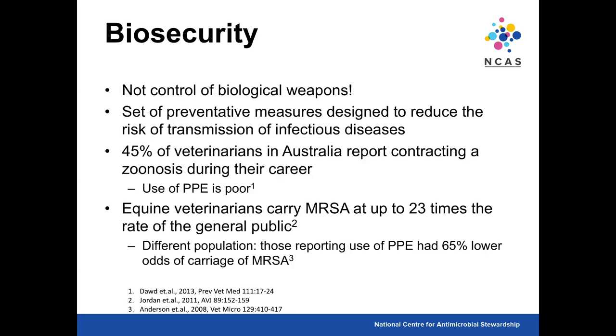Multi-drug resistance is also a risk for veterinarians. Equine vets carry the highest rate of MRSA in the Australian veterinary population — up to 23 times the rate of the general public — consistent with studies in Europe and the US. One US study found that basic personal protective equipment such as handwashing and wearing gloves resulted in equine vets having a 65% lower odds of MRSA carriage. Previous surveys involving medical students were found in India, China, Italy, the US, France and Europe, but none involving veterinary students.